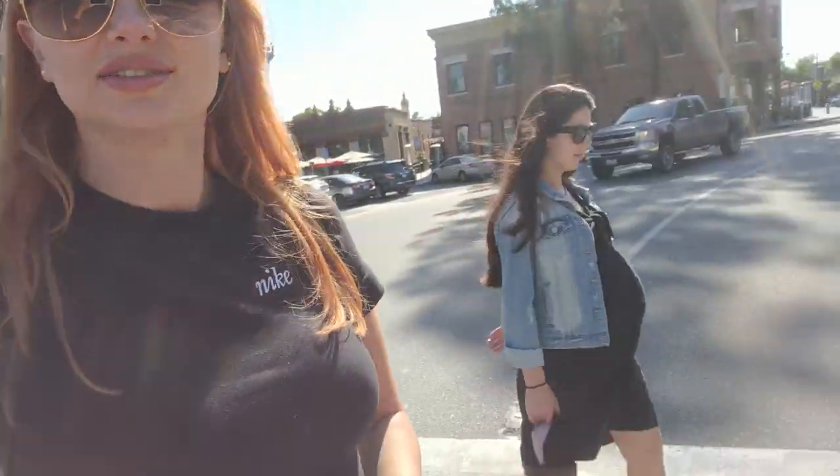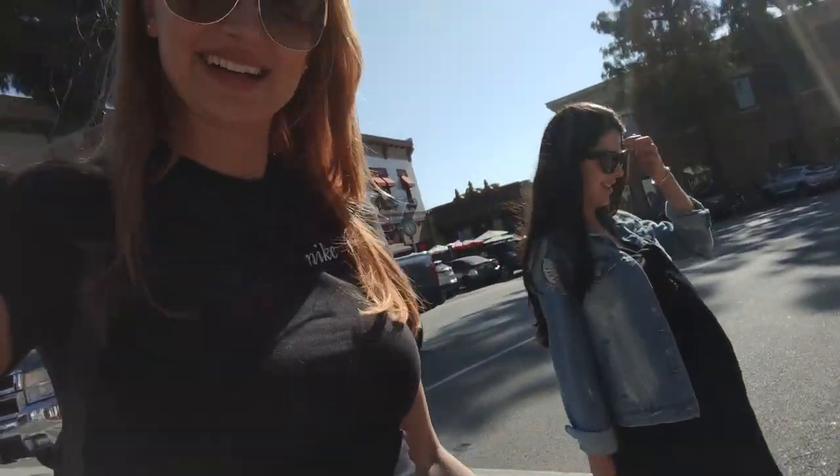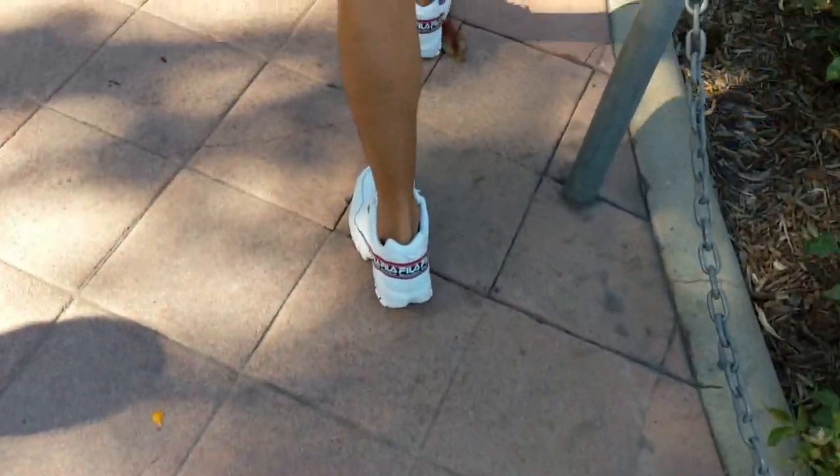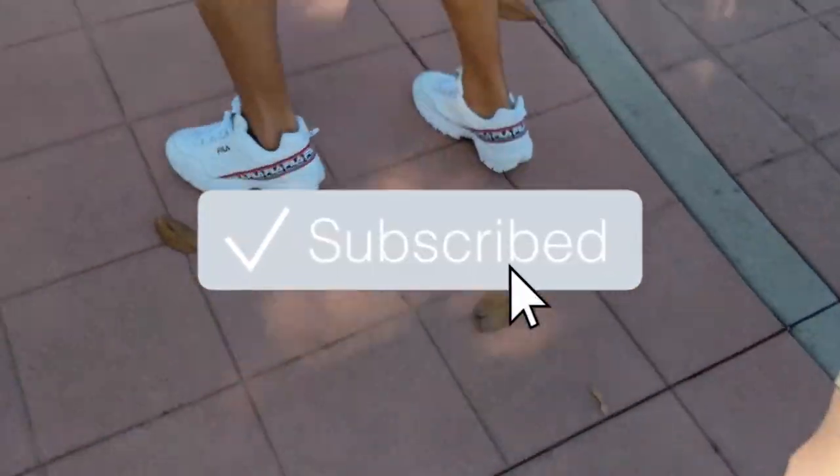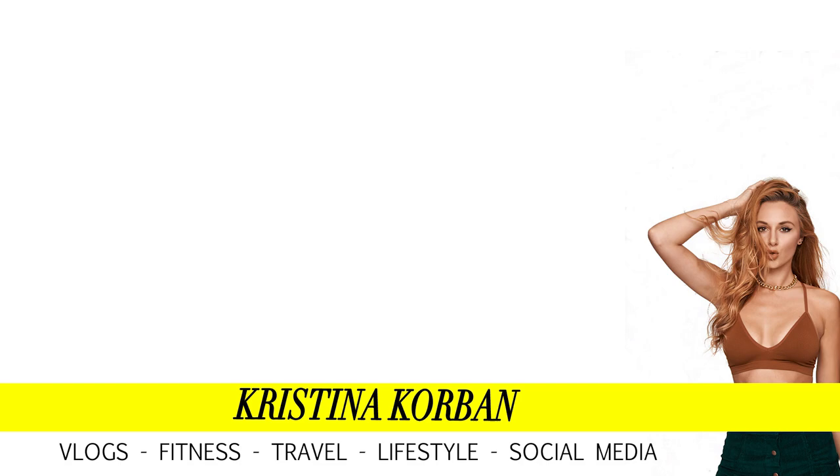We just ate lunch and are taking a stroll. It's nice having friends that are pregnant too — feel the pain. Spencer and I whipped out our matching shoes that we got yesterday — our new Filas. That's it for today's vlog! I hope you guys enjoyed this video. Don't forget to like and subscribe so you don't miss any future videos. Bye!